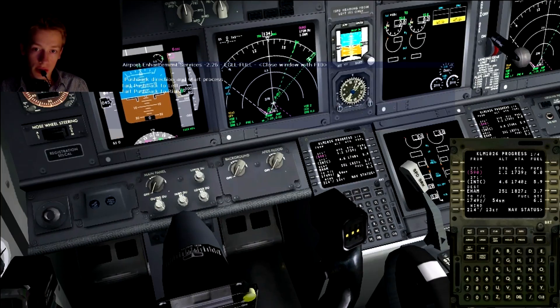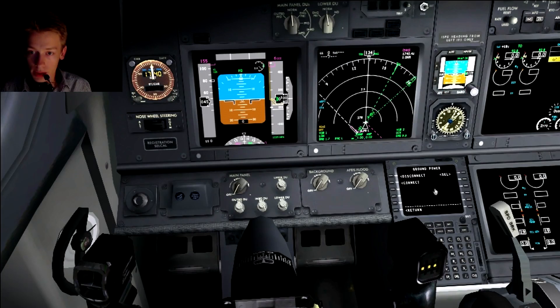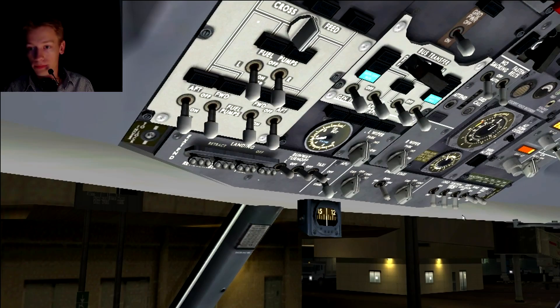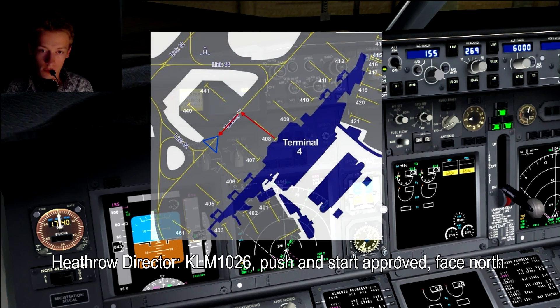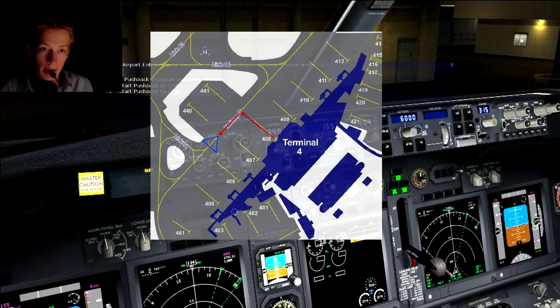With the APU running, we can disconnect the ground bar. Current estimated arrival time is 18:28 Zulu — that's perfect. We're going to taxi for a long time to get to runway 27 Right. Calling for pushback and start-up. KLM 1026 ready for push and start. Push and start approved, facing north. That means pushback to the left, facing north, and we'll taxi north to runway 27 Right.